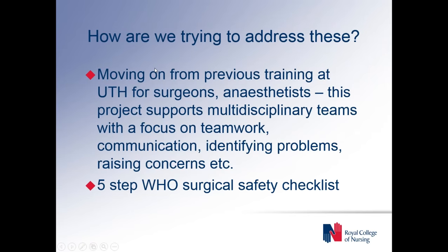In this particular project, we're trying to address these by moving on from the previous training workshops on the surgical safety checklist that happened at UTH, which mostly focused on surgeons and anaesthetists separately. This project supports a more multidisciplinary approach, with a focus on teamwork and communication, how to identify and raise problems, how to discuss concerns, how to find solutions, and within that using the basic five steps of the WHO surgical safety checklist. Our approach has been quite different — much more of the softer skills, looking at things like teamwork and communication.